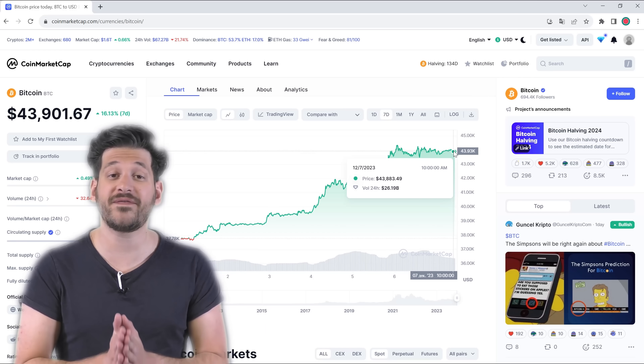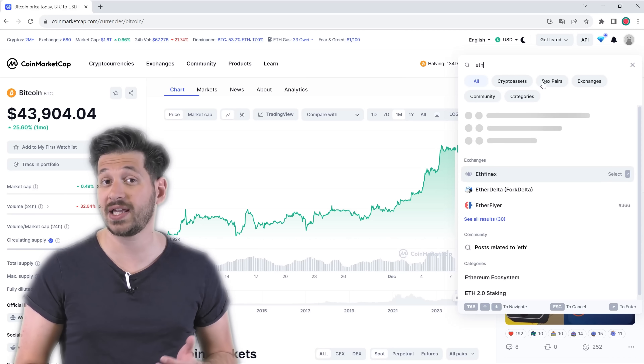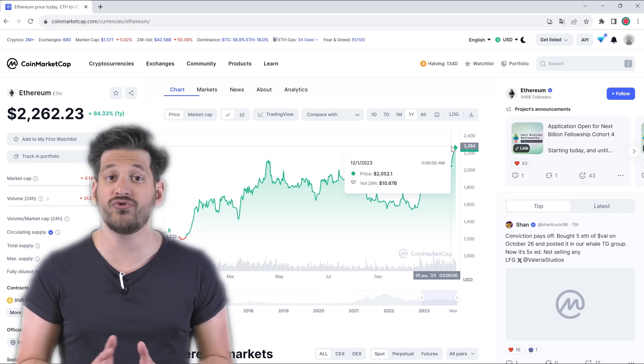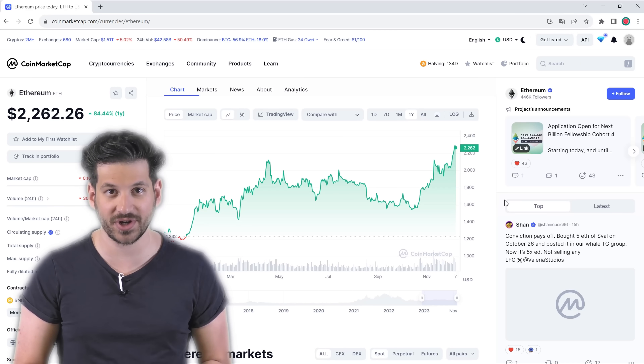As most of you know, Bitcoin surpassed the $40,000 mark and is expected to remain stable. Other cryptocurrencies including Ethereum are also on the rise and deserve our attention. Ethereum set a new record last year.